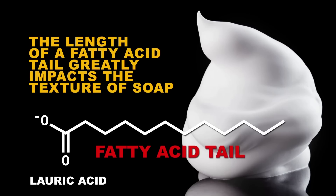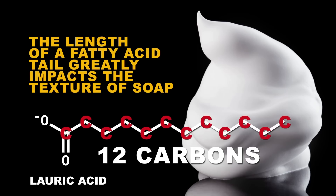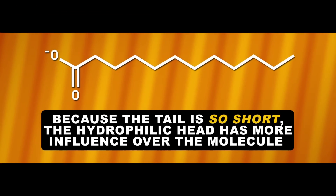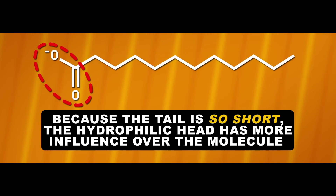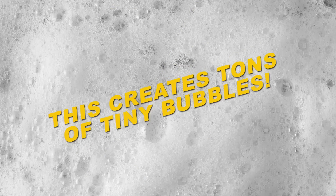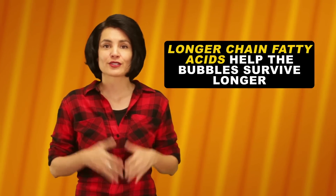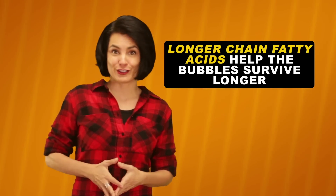The other secret to a good lather involves picking the right fatty acid for the job, because the length of a fatty acid greatly impacts the texture of the soap. Lauric acid has only 12 carbons, which is short by shaving cream standards. Because the tail is so short, its hydrophilic head has more influence over the molecule, allowing it to hold onto water better. This creates a generous lather and tons of tiny bubbles. But the problem is these bubbles aren't structurally sound on their own, so shaving cream manufacturers may add in some longer-chain fatty acids to help the bubbles survive longer on the job.